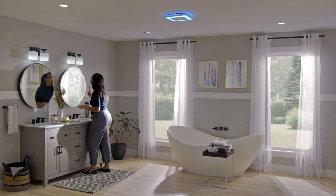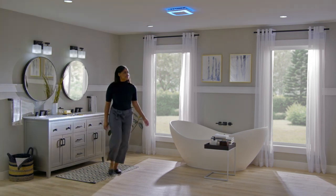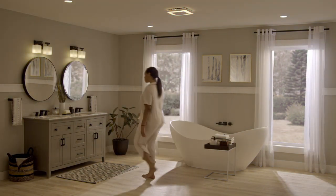Chroma Comfort with Sensonic — the multi-color LED ventilation fan with a Bluetooth speaker. Now light and sound combined to match your mood.